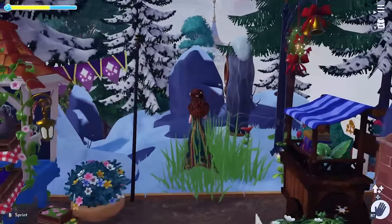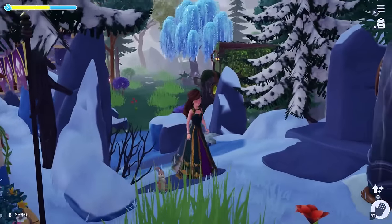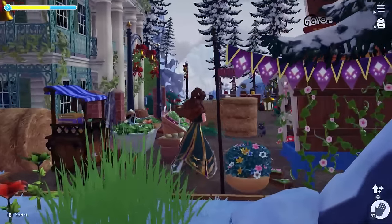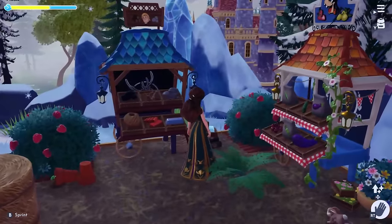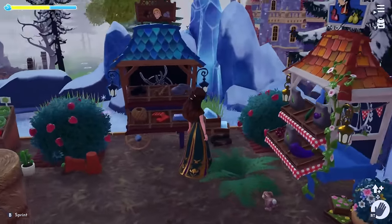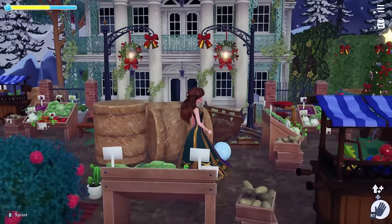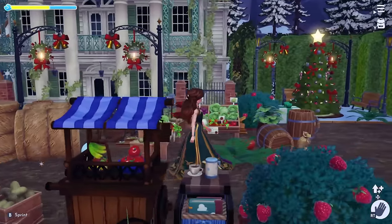I very much adore clutter core and cottage core while staying practical, and I hope that you see that aesthetic throughout my valley. The hay bale in front of the door to the Haunted Mansion is not supposed to be there - I tried to remove it on update day but it was glitched, so we will pretend it is not there.